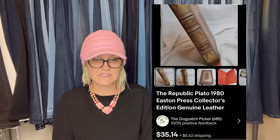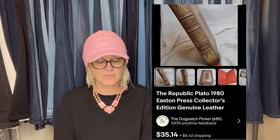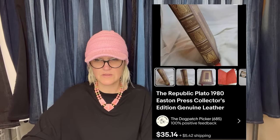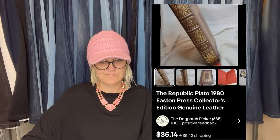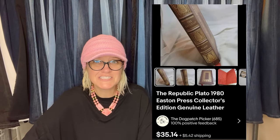Easton Press books are great sellers. Sold three different volumes over the past two months — they each sold for over $30. Got these books in a box of vintage books and magazines on Facebook Marketplace for $25 total. It's The Republic by Plato, 19th edition, Easton Press Collector's Edition genuine leather. I'm not sure if that's just for one book or if he got a full set and is selling them individually — if you're watching, let us know in the comments.